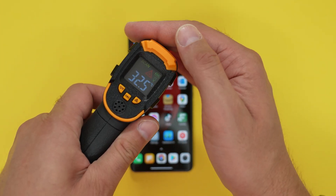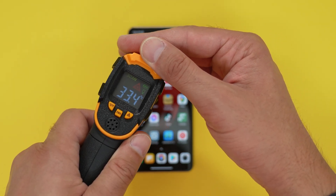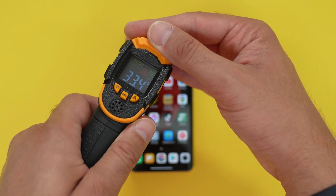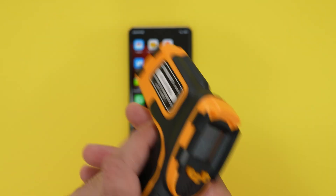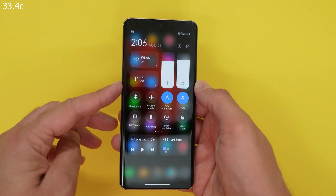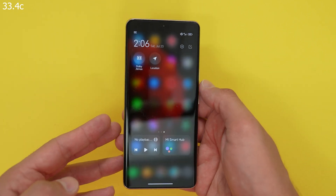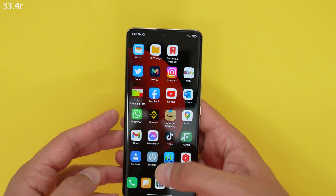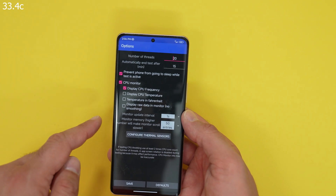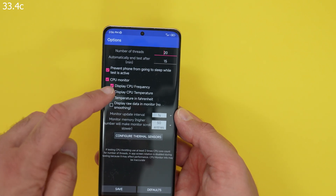I've got my thermal checker here for heat — just scanning it around. The hottest part is reading 33.4°C. To be clear, I've turned off Wi-Fi, mobile data, NFC, and GPS. Now opening the test app and setting the same number of threads: 20 threads for 15 minutes.